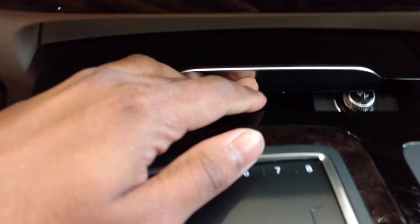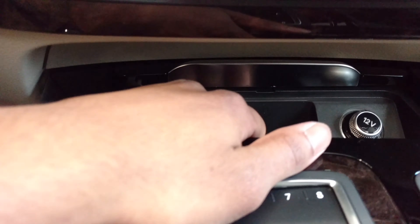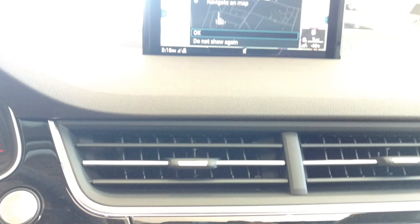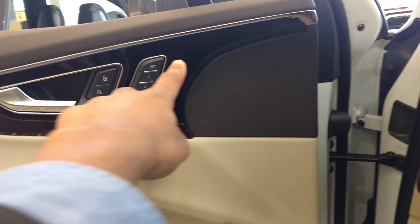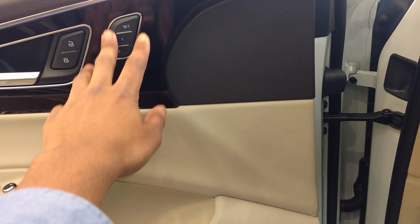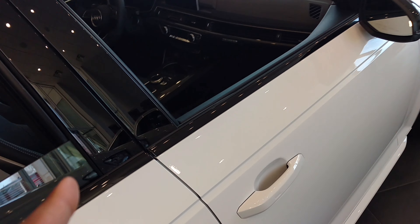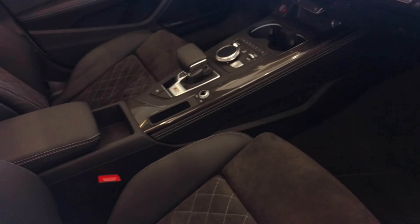Over here this is your ashtray — you just press that and it comes back in. You got your memory seats. I got these — look how they light up.